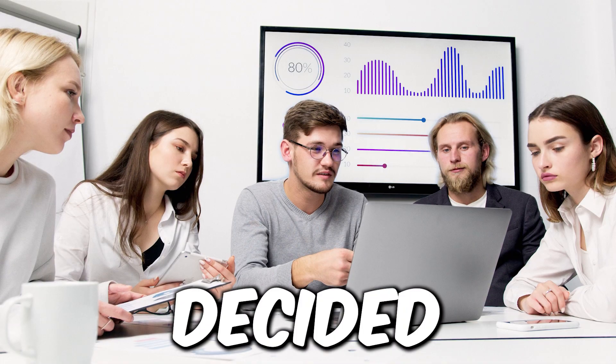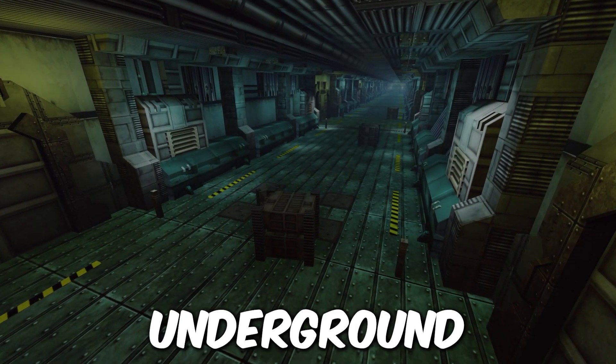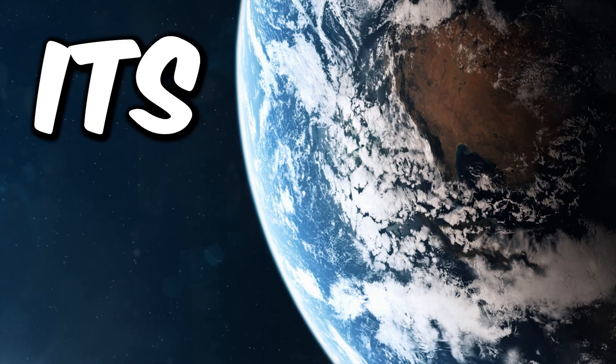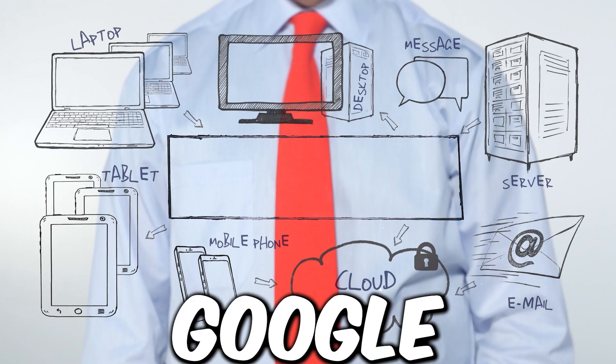We at WinPure decided to investigate. We discovered there are plenty of rumors. Some say the data is stored in a secret underground bunker. Some say it's in space. And some say it's in Google data centers.